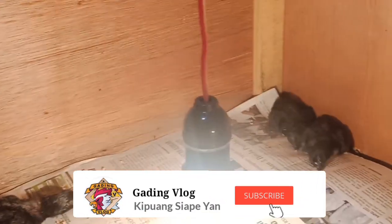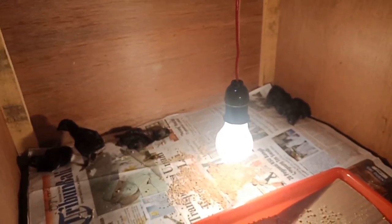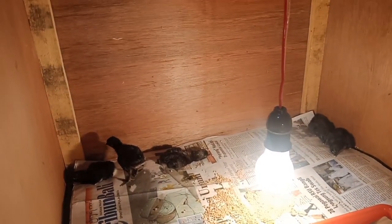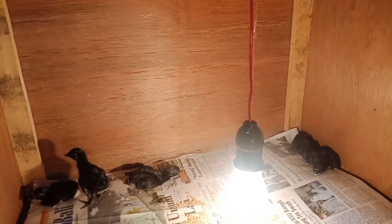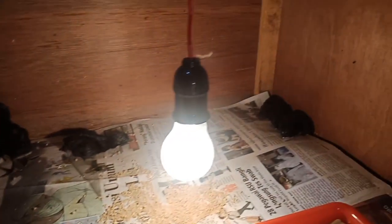This is a few chicks that I have put in the box. This is about 2 to 3 days old. I put them in the box with a light so the body will keep the heat.